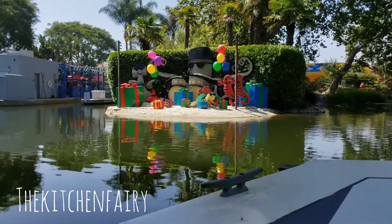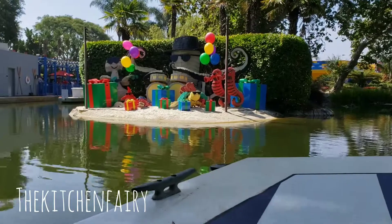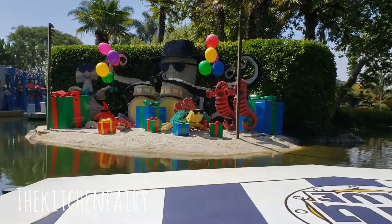We have made it to Legoland California's 20th birthday party, and we were able to get the Octopus Band. They are constructed out of 288,000 Lego bricks.